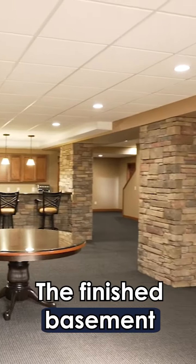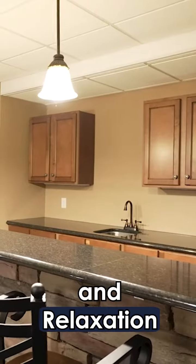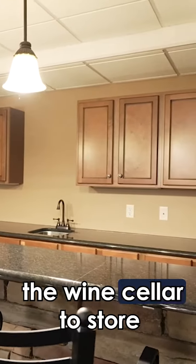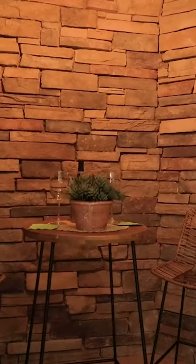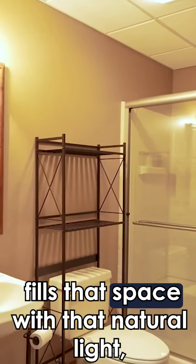The finished basement provides a spacious and versatile living area, perfect for entertaining and relaxation. Here you will find a well-equipped bar, a wine cellar to store your favorite vintages, and a convenient full bath. An egress window fills the space with natural light, creating a welcoming atmosphere.